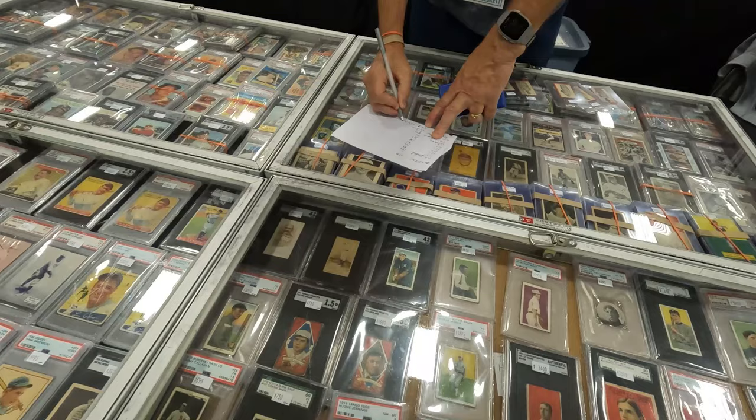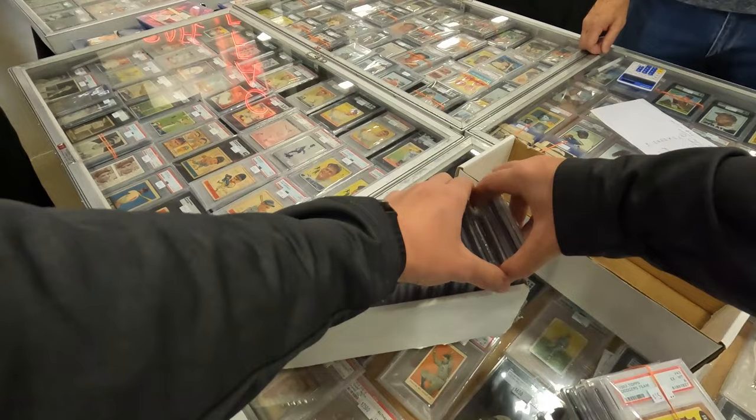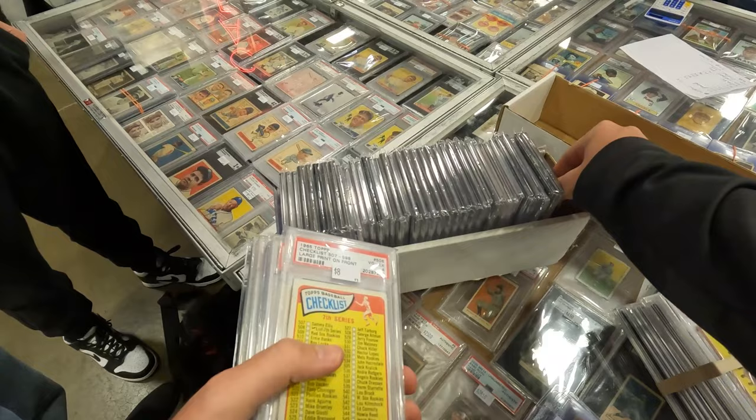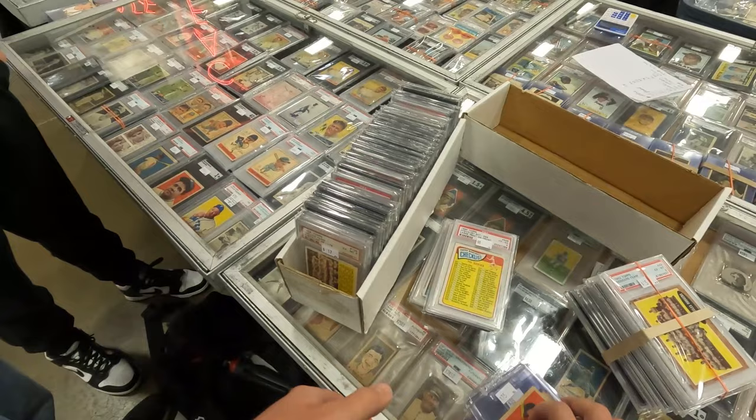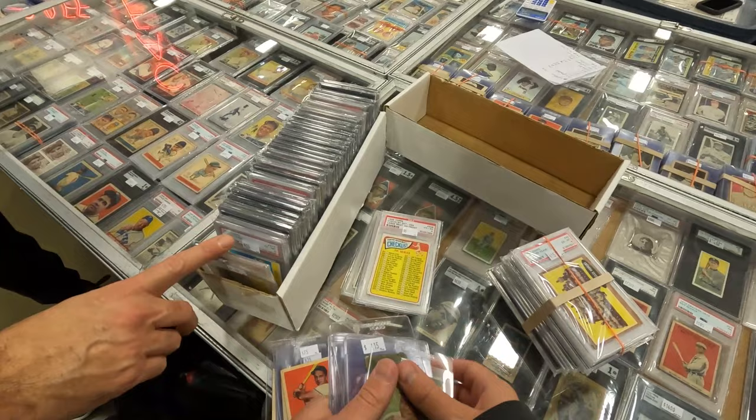Closed at $390, total $390 - appreciate it as always. Going to put all the raw in one area and organize what stuff I'm dropping off at COMC, what stuff I'm getting graded, and what I end up selling raw. Always a struggle getting just one card - here's the raw stuff.